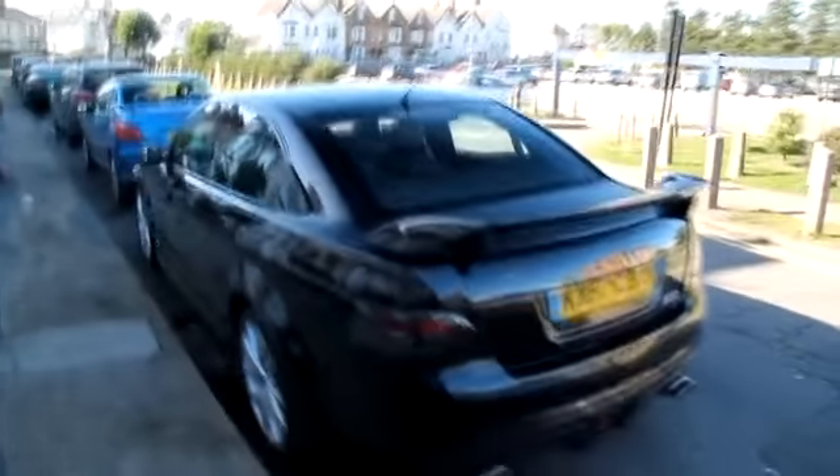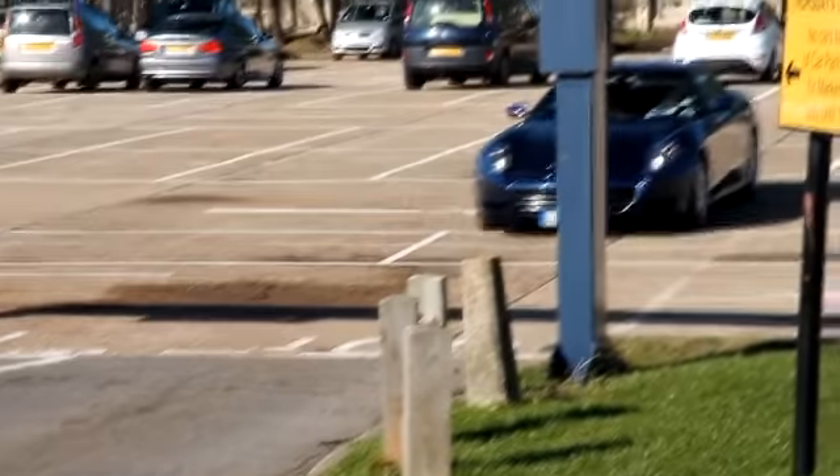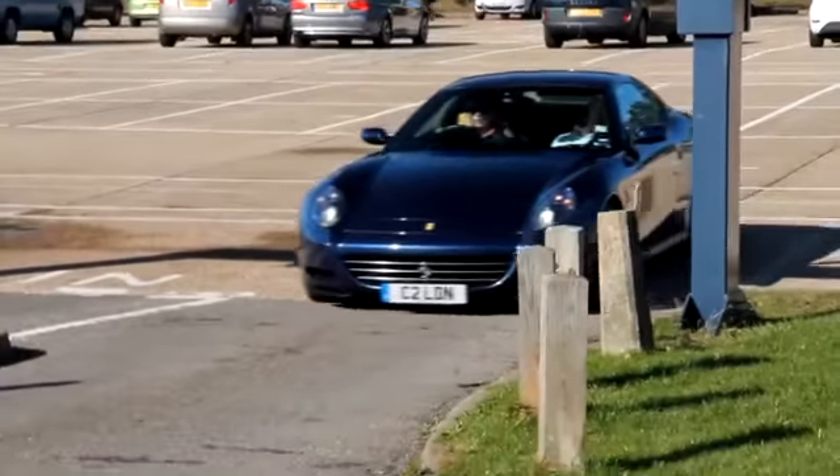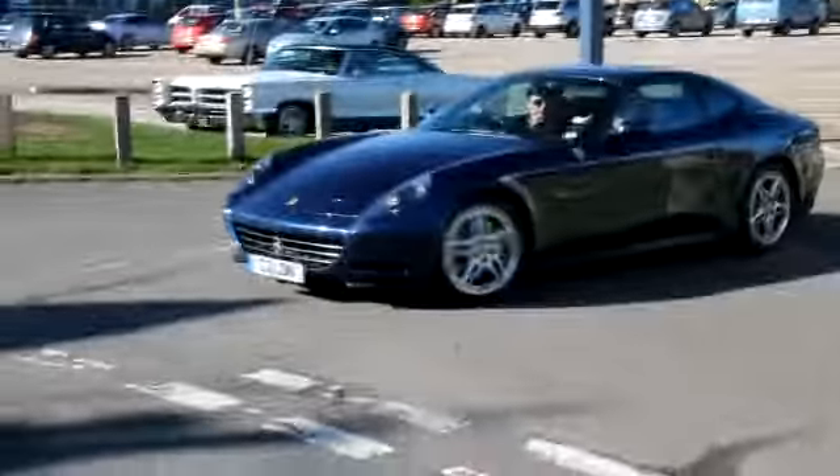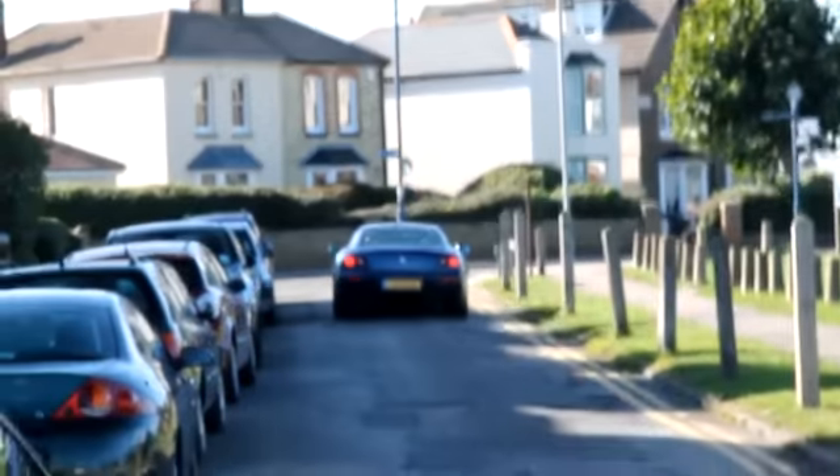We've got a V8, I think producing something in the regions of 400bhp, and coming towards us now is that 612 I've just showed you. It's likely he's going to rev that, but I don't know. But there you go, there's another view of that 612.